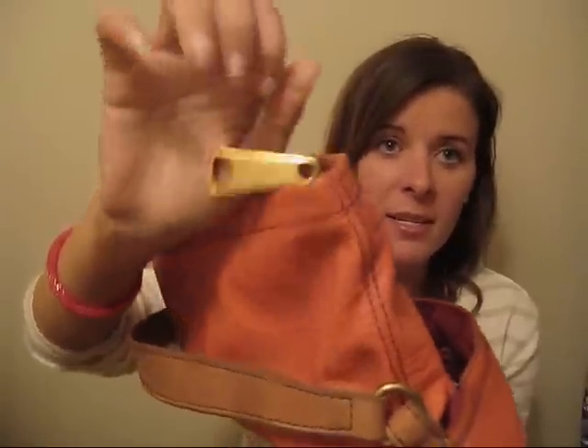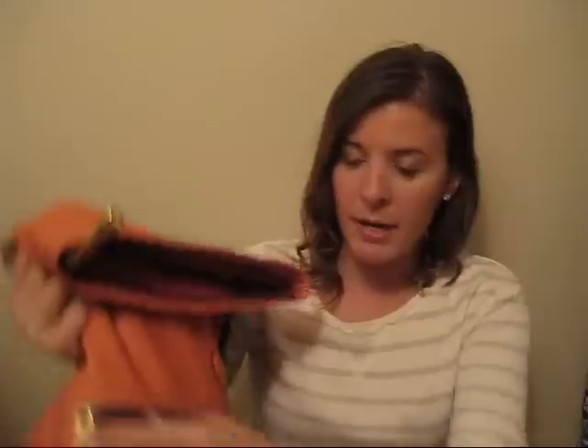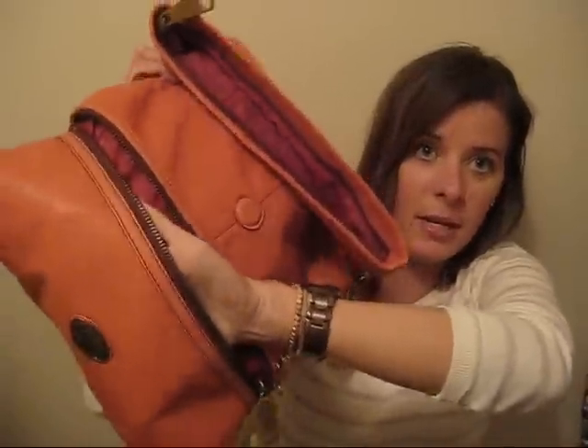What I liked about the Explorer flap — and Fossil bags in general — is look at the size of these zippers, they're massive. The inside has a Fossil logo and a bunch of keys on it. I'm only getting used to this purse and I've been losing a lot of things inside because there are so many compartments.